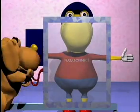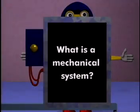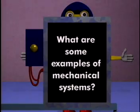Can you think of a mechanical system? Remember, a mechanical system is something that's made up of many different parts, and those parts work together so the system will function. Now it's time for your teacher to pause the program and for you to answer the following questions: What is a mechanical system? And what are some examples of mechanical systems?